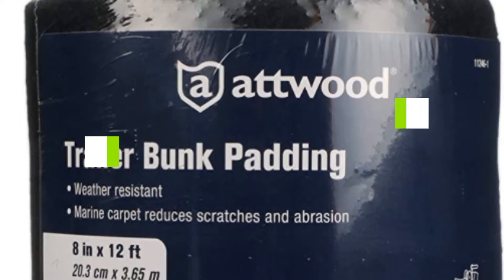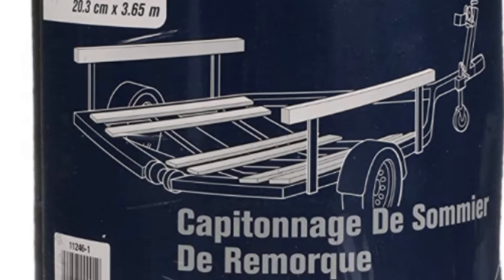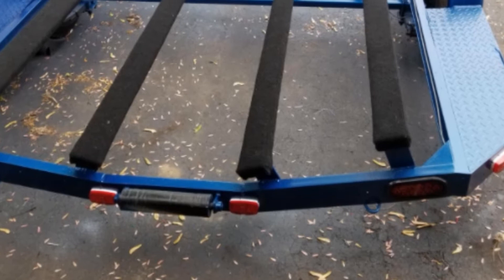If you're looking for the best carpets for boat trailer bunks, here's a list you must see. We made this list based on our personal preference and sorted it based on their features, prices, quality, durability, and reputation of the manufacturers. We've also included options for every type of customer. So let's get started.